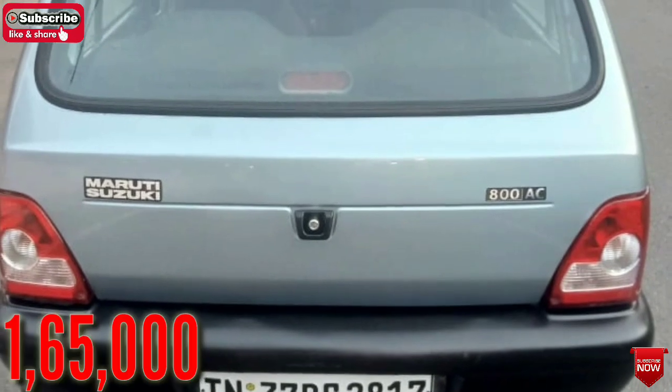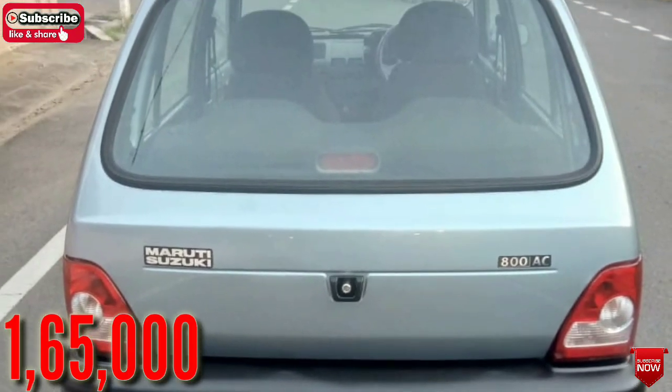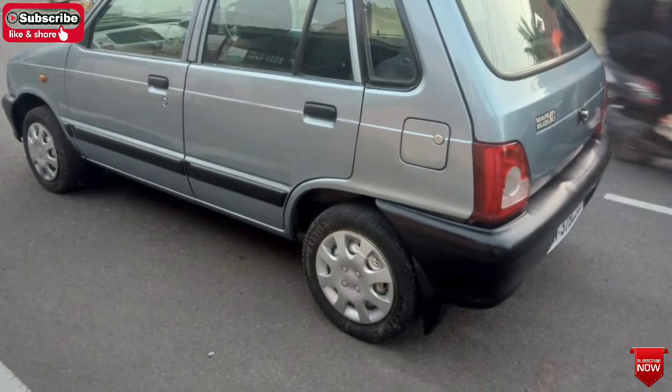It is a good location. It is a good place, a good sight. There is a remote available. You can contact us to know more about the car.